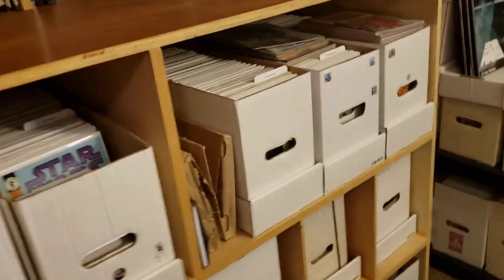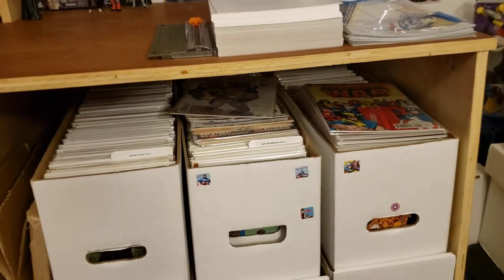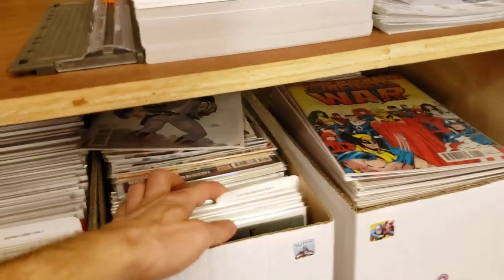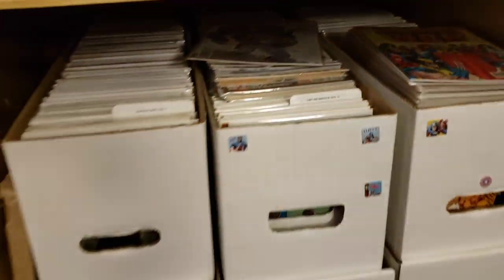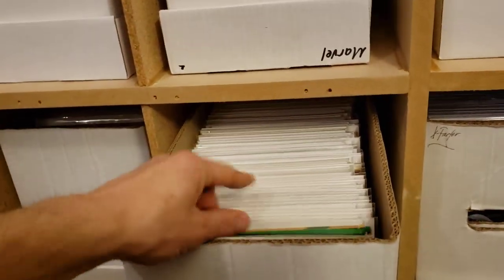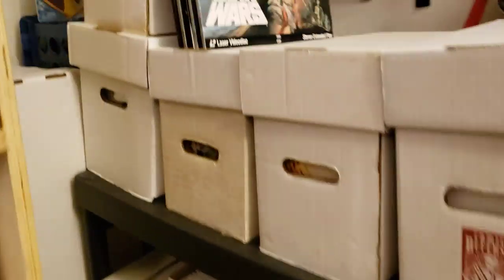Over here is more Marvel starting A through Z. Alpha Flight. These are my contest winner books sitting on top there. I got my complete run of Cap Volume 1 — there's my reader copy of 100 and 101, but I have my graded CGC slab copy with my CGC books. And that's alphabetical order going down through here. I have more Spider-Man stuff in here too, and then a whole bunch of X-Men stuff, obviously tons of X-Men, and all my X-Men stuff wraps around over to these boxes as well.